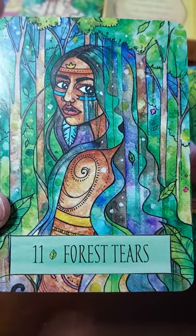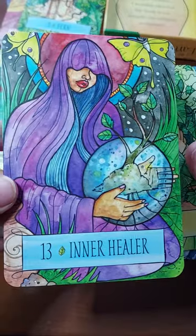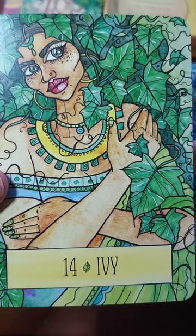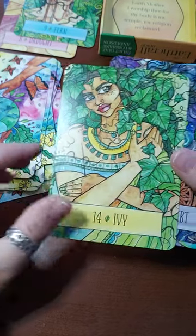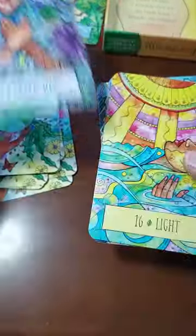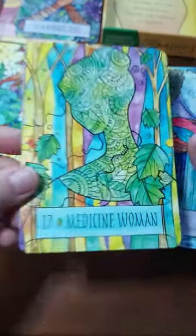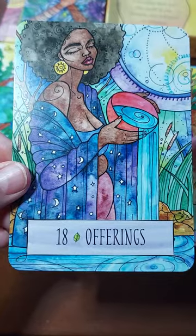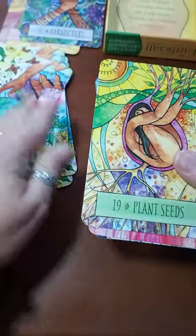Forest Tears, number eleven. Twelve, The Gatherer — I love it. Inner Healer, number thirteen — beautiful. Ivy, number fourteen. This must mean working with that particular plant. Karmic Debt, number fifteen — so pretty. Sixteen, Light. Seventeen, Medicine Woman. Eighteen, Offerings — I love it. Not everybody's super skinny; she's got her curves, you know. I love it, she's beautiful.